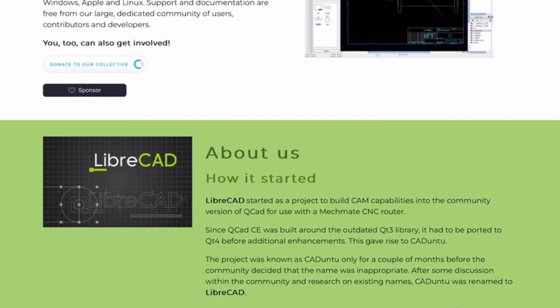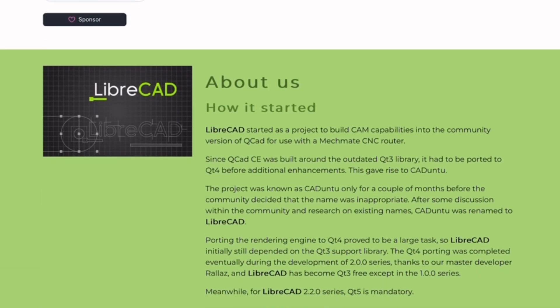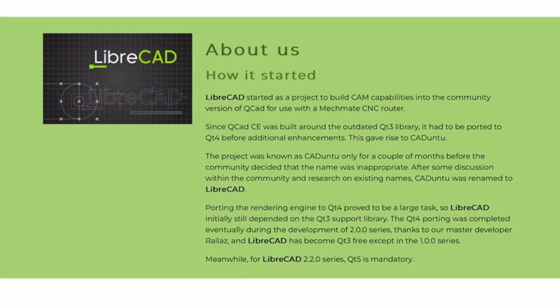LibriCAD is the lightest of the four — great for basic 2D drafts, especially if you're on Linux or just starting out.